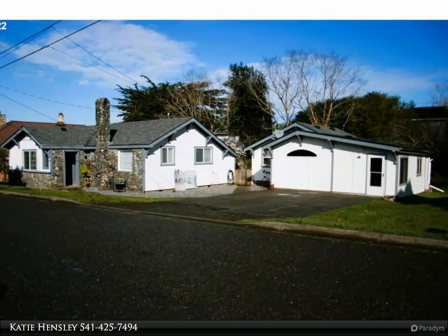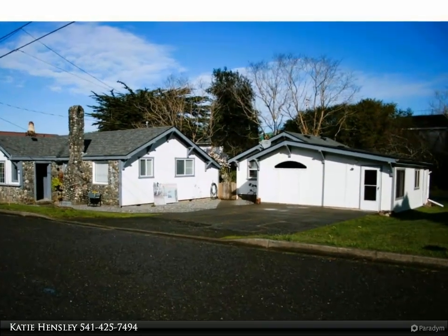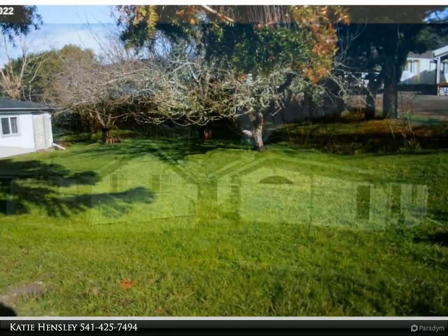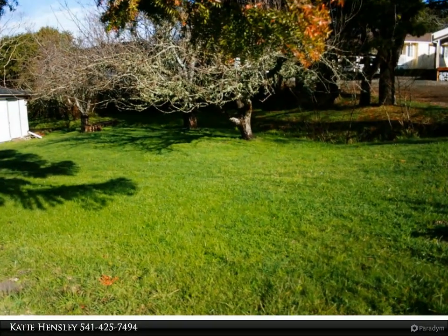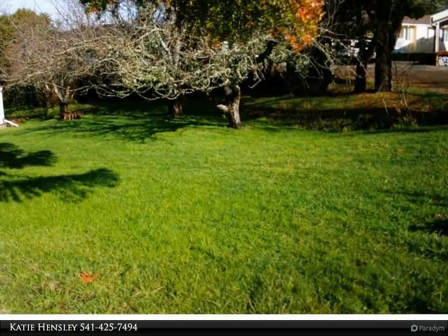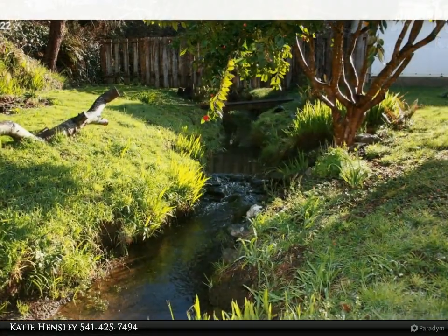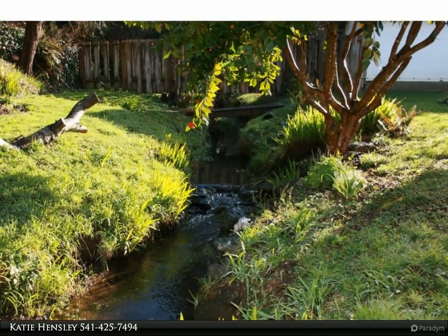This Remax Ultimate Coastal Properties property video is presented by Katie Hensley. Multi-family creek front investment property with space to build an additional unit. 2 bedroom, 1 bath with all new electrical, new ductless heating, all new dual vinyl windows, new interior paint, and a large fenced backyard.